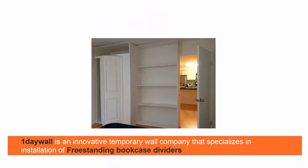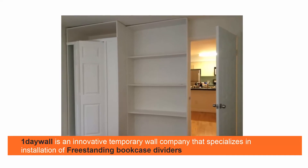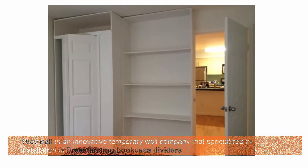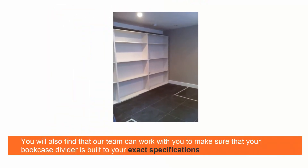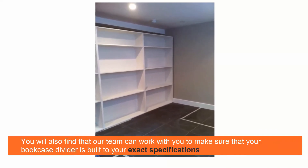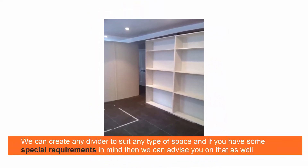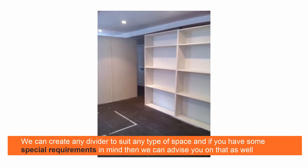One Day Wall is an innovative temporary wall company that specializes in the installation of freestanding bookcase dividers. Our team can work with you to make sure that your bookcase divider is built to your exact specifications. We can create any divider to suit any type of space.